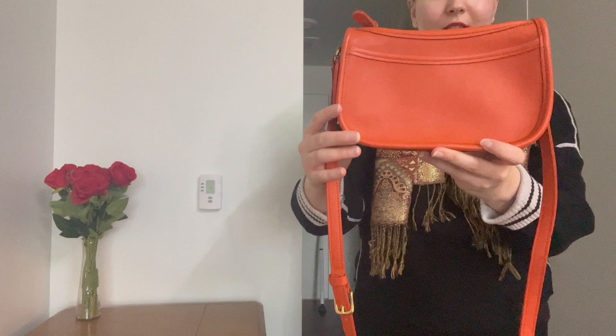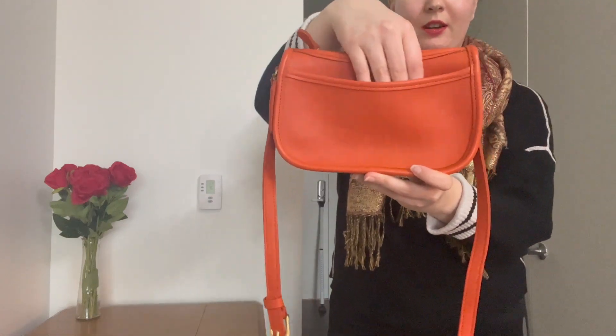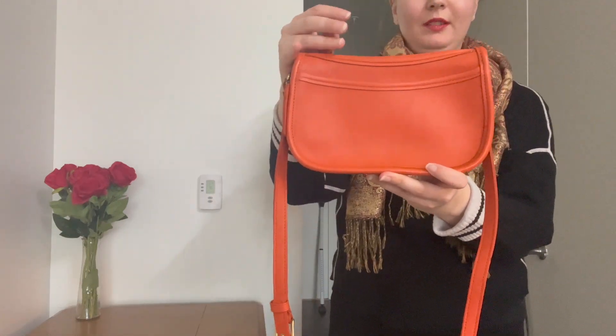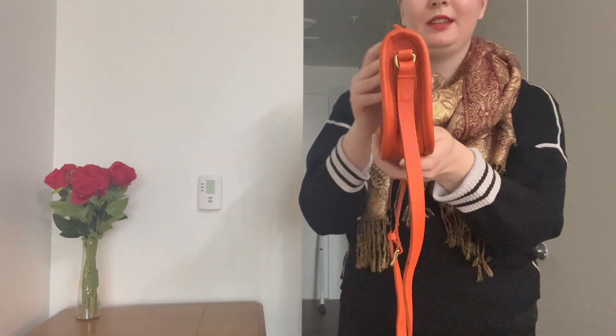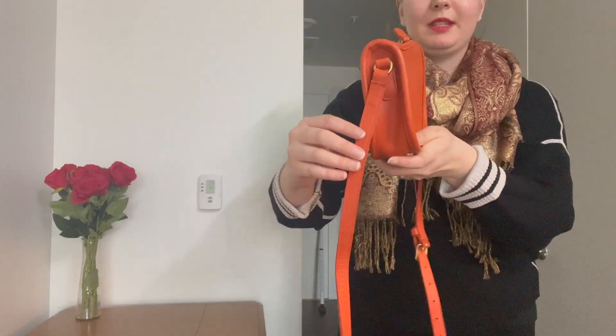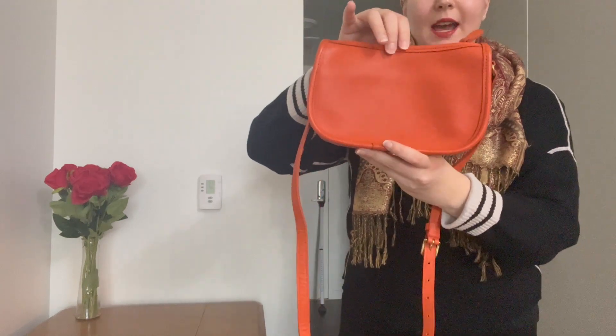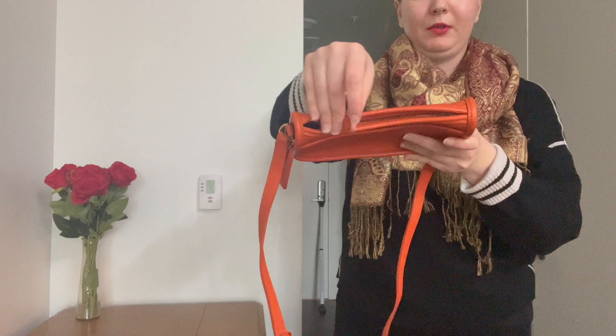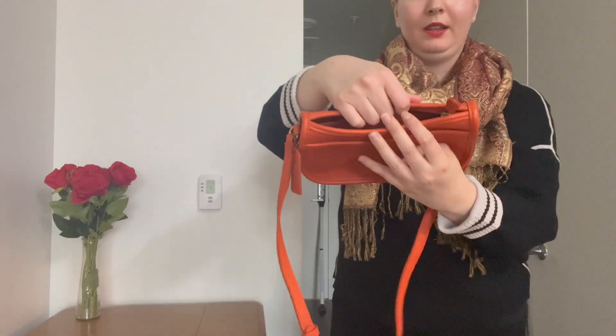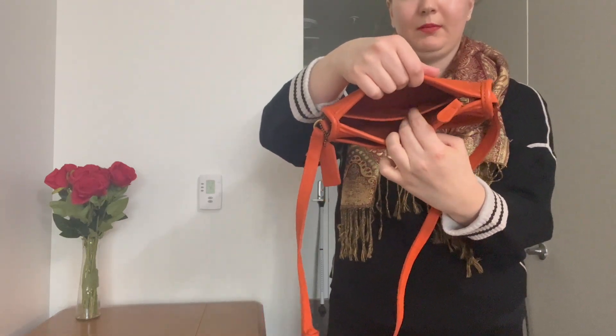Here's a little tour of the bag. Here is the front — it's got a slip pocket in the front. Here's what the sides look like where the strap attaches, and then here's the back. It's also got a zip closure up top and a slip pocket inside.